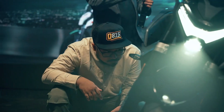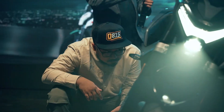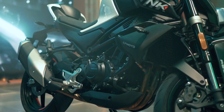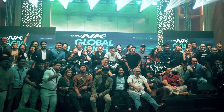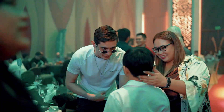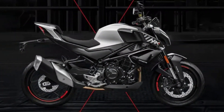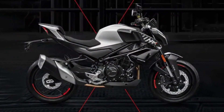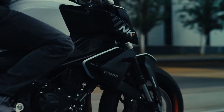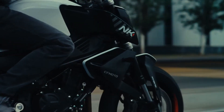Safety and performance are seamlessly intertwined in the 450NK 2024. A single 320mm front disc with a radial caliper and a 220mm rear disc ensure controlled braking. With the traction control system and dual-channel ABS as standard, CF Moto leaves no room for compromise. Standout features include the complete LED lighting system, full-color digital panel with connectivity, radial front caliper, dual-channel ABS, traction control system, slipper clutch, 37mm upside-down front suspension, and a comfortably low seat height.